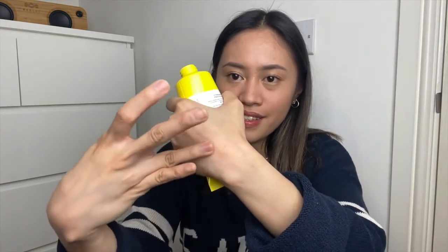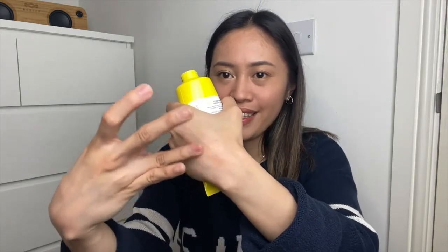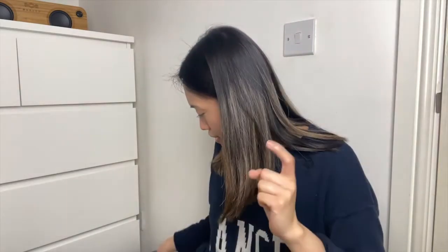Oh look at that — the dead skin cells are coming off from my hand! The color is pink because I used this hand to swatch the lipsticks a while ago. Look at that — okay, it works! I will try it and see if it suits my oily and sensitive skin.